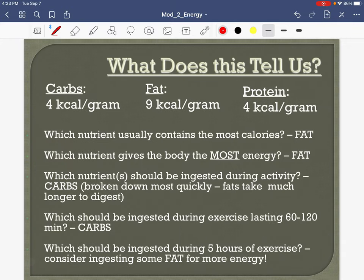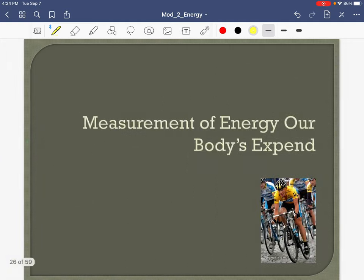Know these numbers. Which nutrient will contain the most calories once metabolized? Fat. Which nutrient gives the body the most energy? Fat. Which nutrient should be ingested during activity? If you're exercising for an hour or longer, you should be ingesting carbs — because they can be metabolized quickly. You don't want to weigh yourself down with fat that takes so long to digest. Sometimes in a really long session like the Ironman you might include some fat, but always, always, always carbs are going to be number one during exercise.